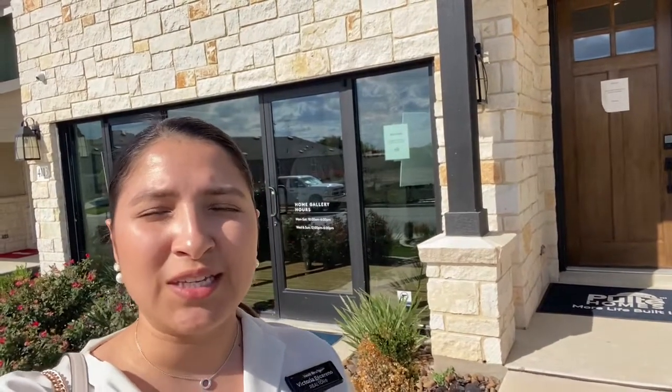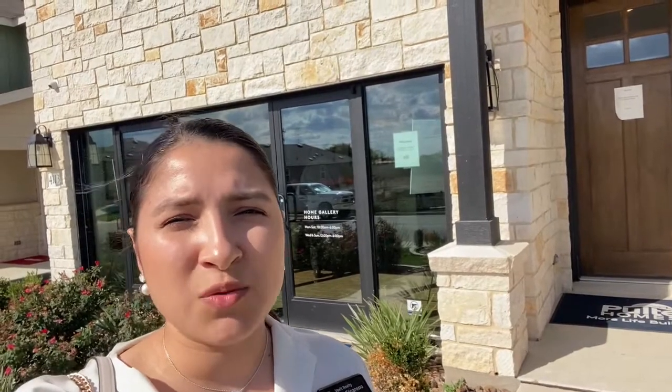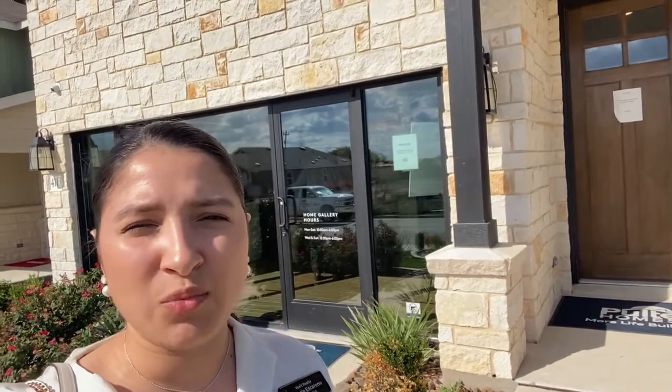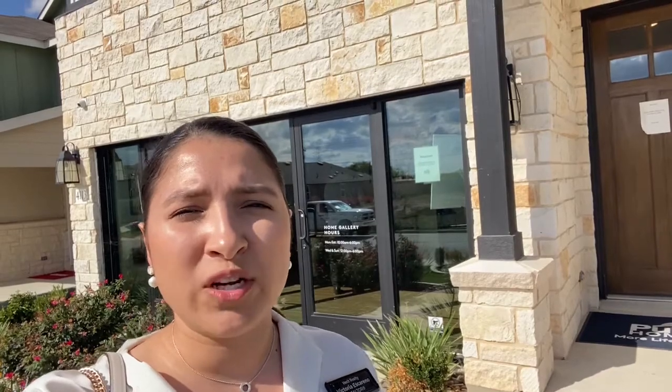Hi everyone, welcome back to my channel. Victoria Escareno here, your San Antonio new build specialist. Today we are featuring the Hamilton floor plan. This home is being built at the Lily Springs community here in the New Braunfels area by Pulte Homes. It has four bedrooms, two and a half to three and a half full baths, two car garage, and 2,520 square feet — so come on in.